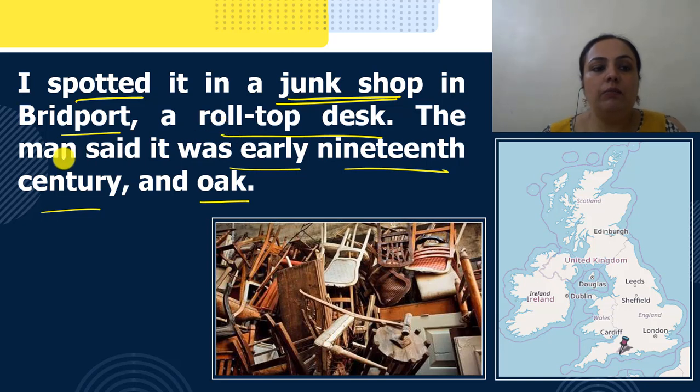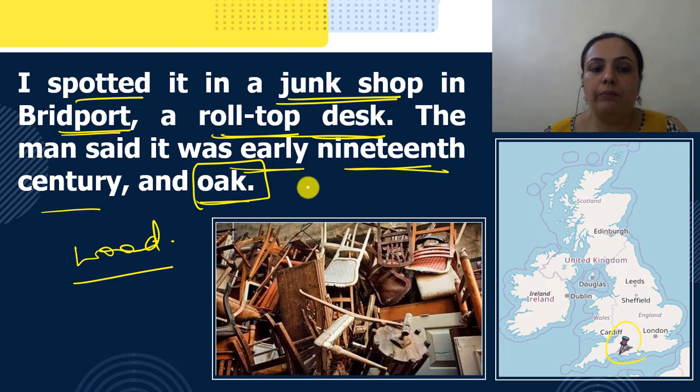Humare writer kehate hai ki Bridport ek jagah hai — yahaan UK ke map me dekh sakti hai, jahaan per pin laga hai, this is Bridport. Woha Bridport me rehate te, wohaan per woh ek junk shop me gae, aur unhne woha junk shop me ek roll-top desk mila. Aur joh seller tha, us ne kaha ki ye roll-top desk early 19th century ka hai, aur oak, yaani ke ek tarah ki wood hai jo oak tree se derive hoti hai.